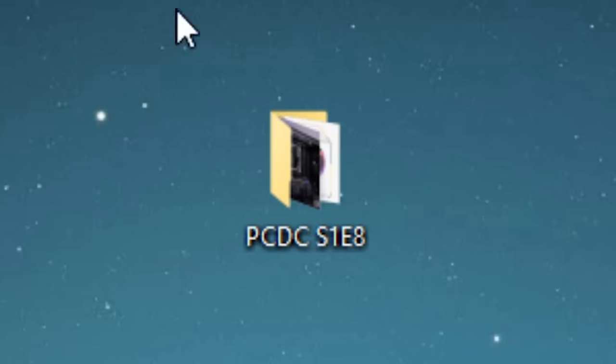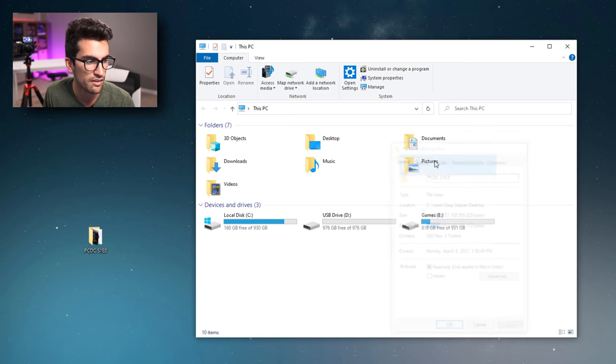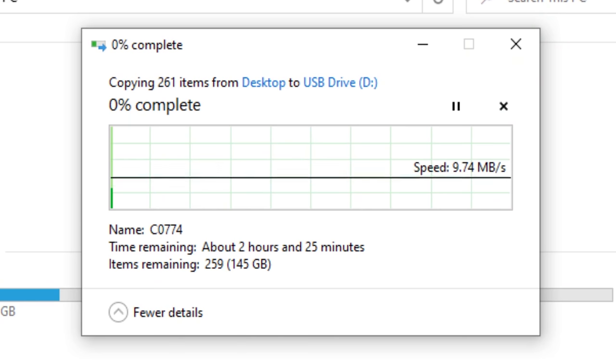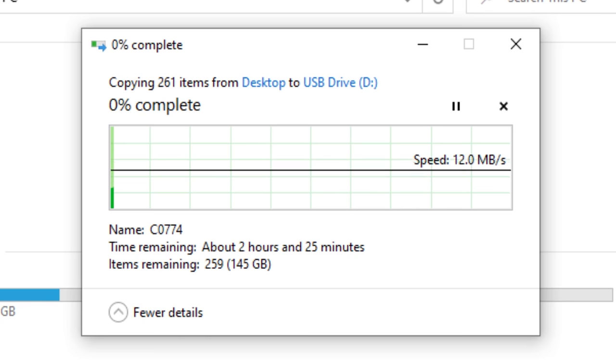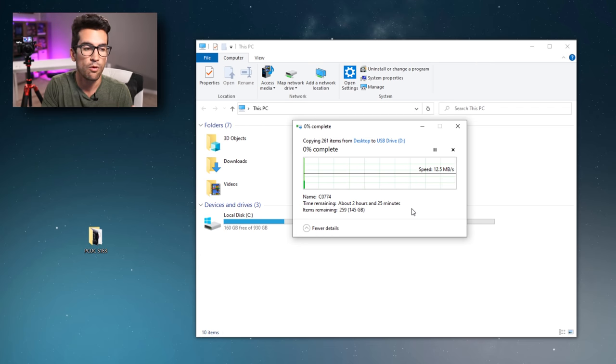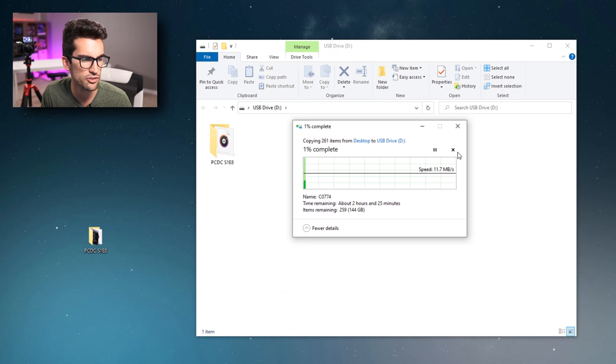We're going to kill two birds with one stone with this folder. Let's drag it in and just let it do its thing. Yeah, I changed my mind — I don't think I'm going to wait two hours and 25 minutes for these files to transfer. This is a snail's pace, and this was advertised as a USB 3.0 drive — these are not USB 3.0 speeds. Once the true capacity of this drive is maxed out — which is probably around one or two gigs — the drive will continue overwriting previous files until all files appear to have been transferred. It gives the impression all files are there, but only a small fraction actually are.